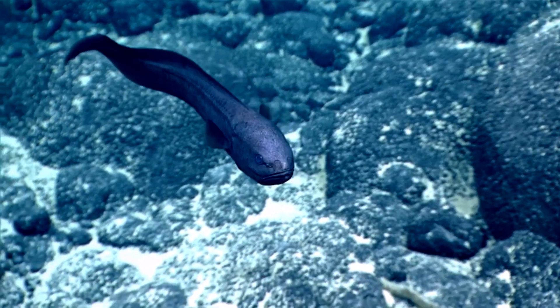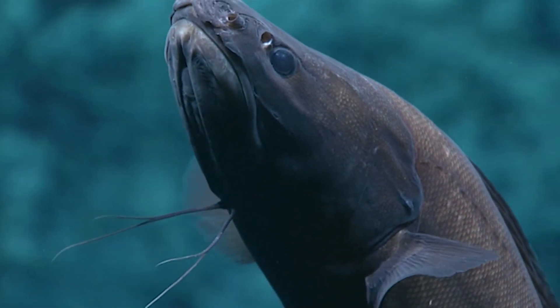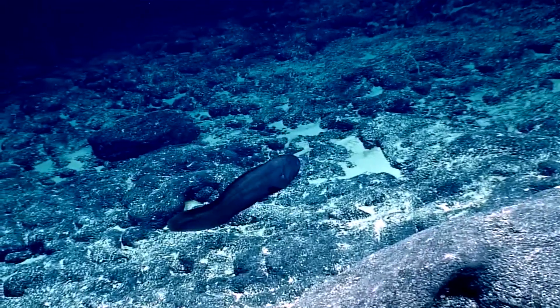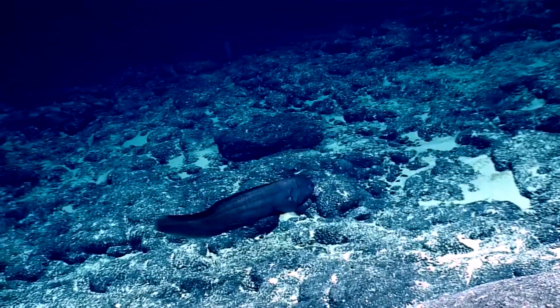Females release a mass of eggs. Larvae hatch and develop in the upper layers of the ocean before descending to adult depths. Because of their nocturnal behavior and sometimes deep water habitat, cusk eels are rarely observed by divers.